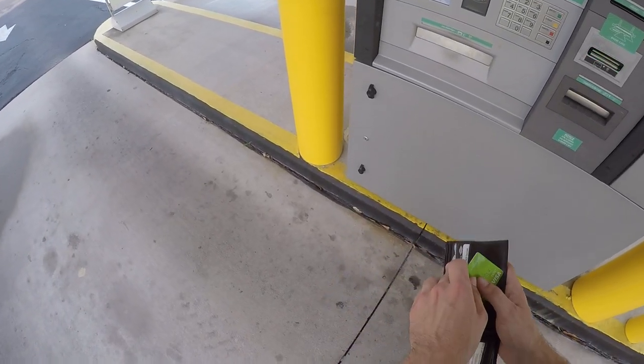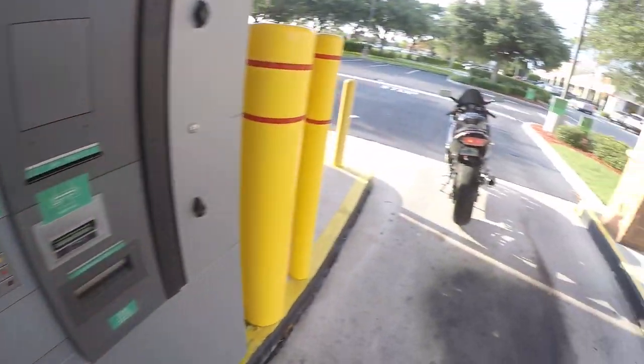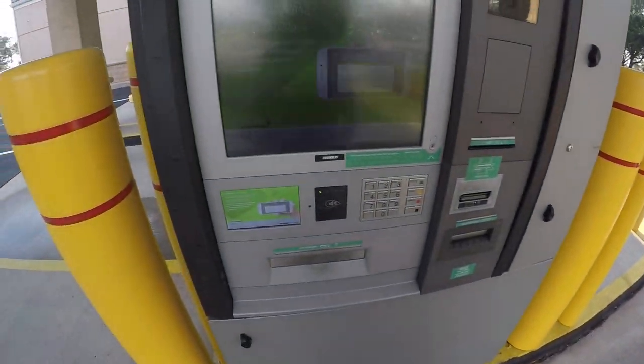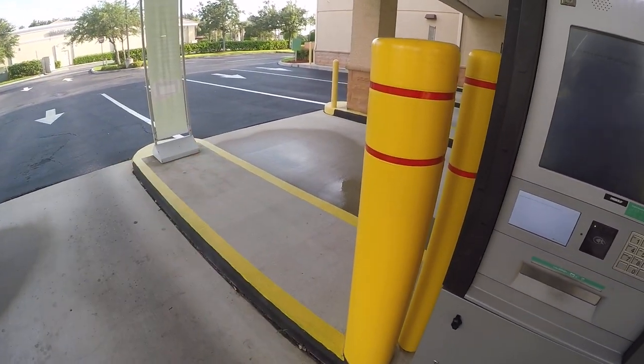Anyway, that's about it. I gotta go to the ATM here and I don't want y'all to see. I'm gonna come back with a better video about this bike here shortly. Talk to you guys later, ride safe.